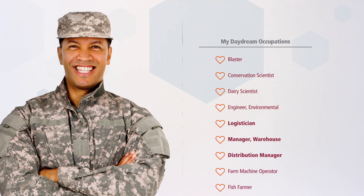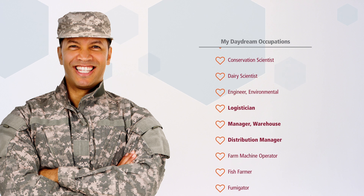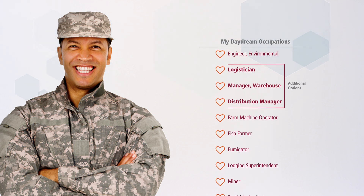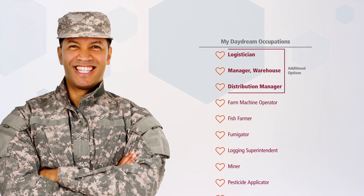But the SDS report addresses uncommon codes by including additional occupational options to explore, based on daydreams and job history.